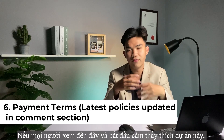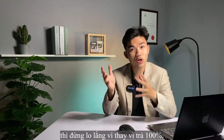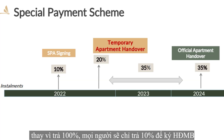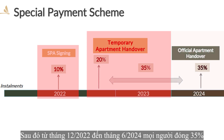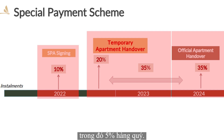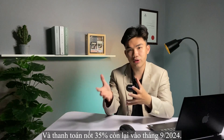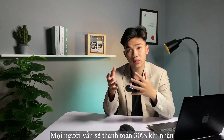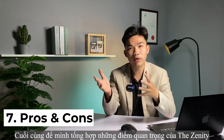Payment terms. If you find this project interesting but it's not financially affordable right now, don't worry — you don't need to pay 100% upfront. You just need to pay 10% to sign the SPA, then 20% when the apartment is handed over. From December 2022 to June 2024, you will pay 34% at 5% per quarter, and the remaining 35% in September 2024. For locals, you can get a loan up to 70% with interest subsidized until September 2024.